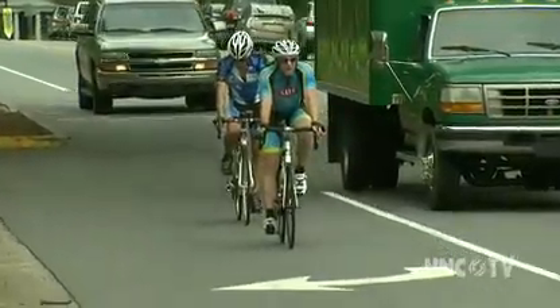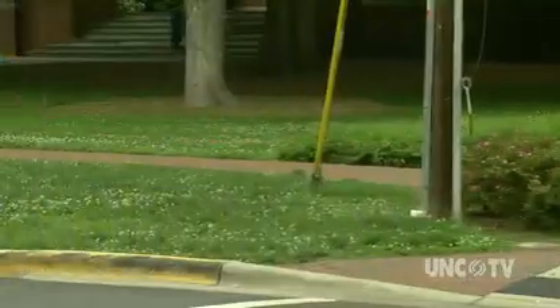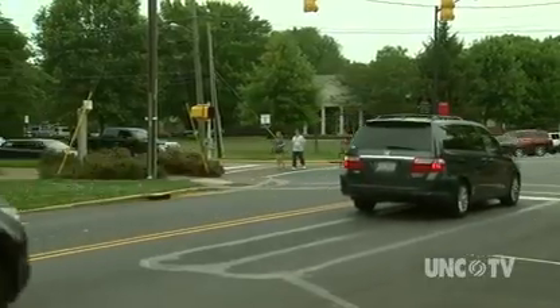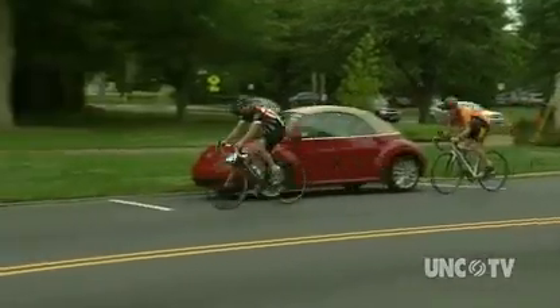Well, the reality is it's probably both. Riders might want to look good, but the laws of physics require a cyclist to overcome multiple forces to simply put a bike in motion, and aerodynamic clothing helps to do that.